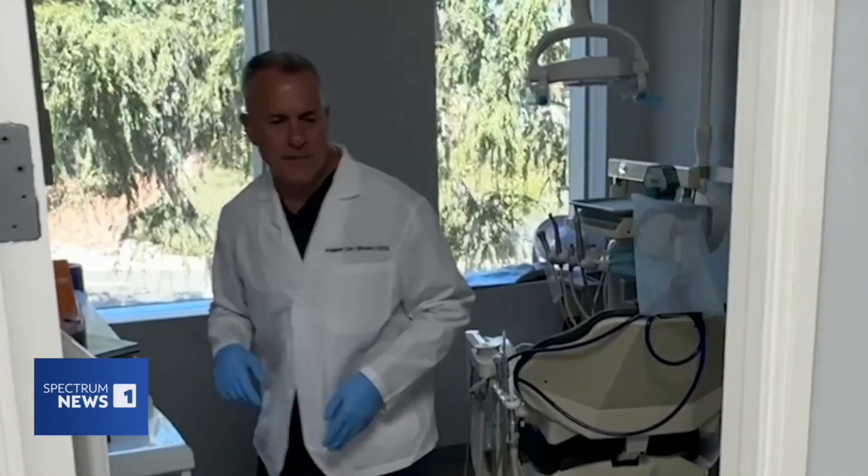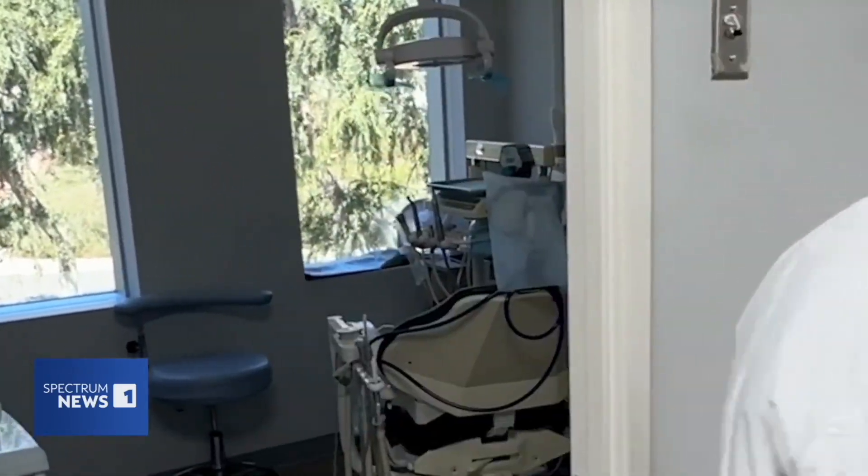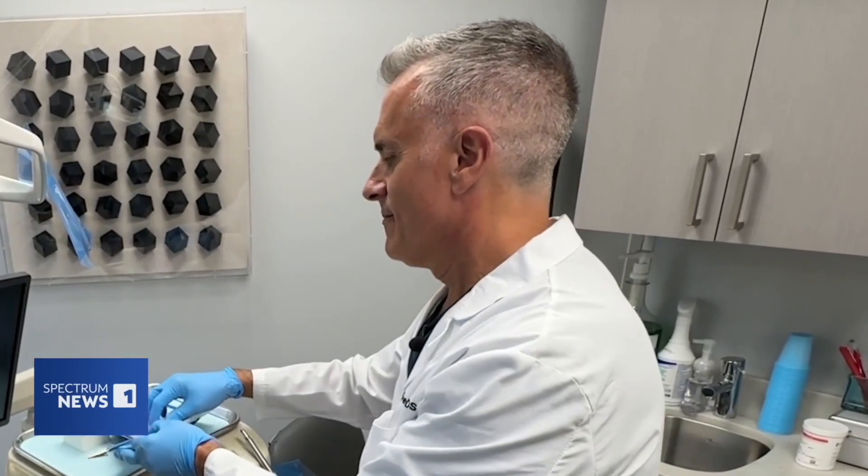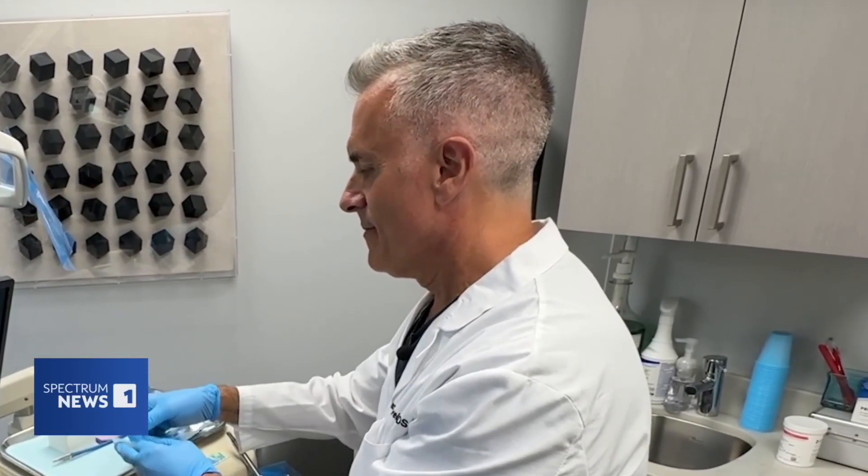For Dr. de Oliveira, using AI as a dentist more in the future is an exciting prospect. There's lots of new things coming out — different types of 3D x-rays and robotics that AI will definitely be a part of — that allow us to be better dentists. Even after almost three decades in the field, Dr. de Oliveira is eager to embrace change and technology.